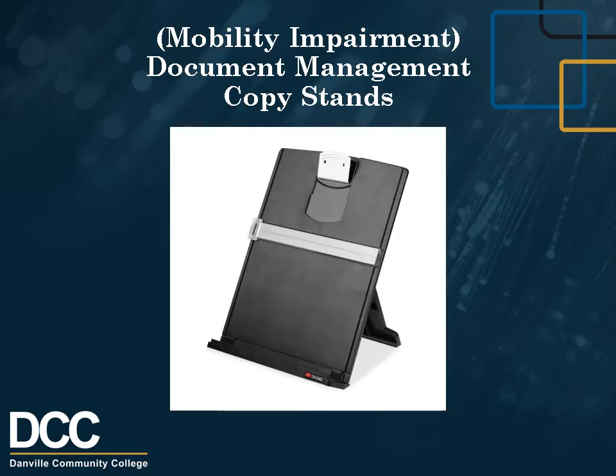Mobility Impairment Document Management: Copy Stands. Copy Stands are available for use by students with mobility disabilities. Copy Stands allow students to prop up their course materials for better viewing. They are specially designed for use with planners, large textbooks, reference manuals, or binder formats. Two adjustable clips hold pages securely in place, and nine height adjustments accommodate virtually any book size and viewing angle.